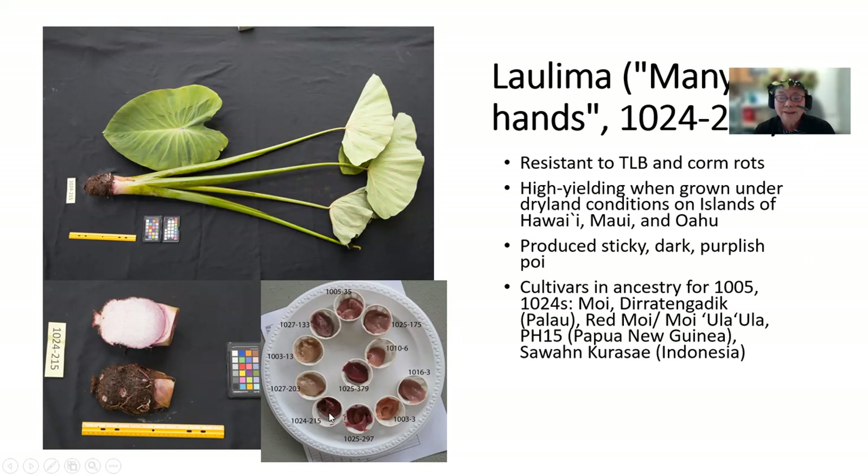Cultivars in the ancestry for 1005 and the 1024s are Moi Diratengadik from Palau, Red Moi, Moi Ula Ula, PH-15 from Papua New Guinea, and Sawan Kurase from Indonesia.